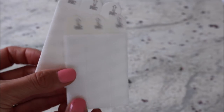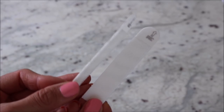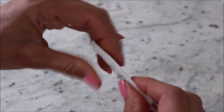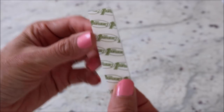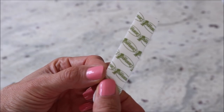I know a lot of you use command strips, but just in case — this is what they look like. They hold up really well; I use the ones that hold up to 16 pounds. They basically velcro together and have adhesive on each side: one side goes on the frame and the other side sticks to the wall. I use two to four per frame depending on the size, and they work really well — just make sure to push them really hard against the wall. I hope you enjoyed this video, thank you so much for watching, and I hope you have a wonderful day!